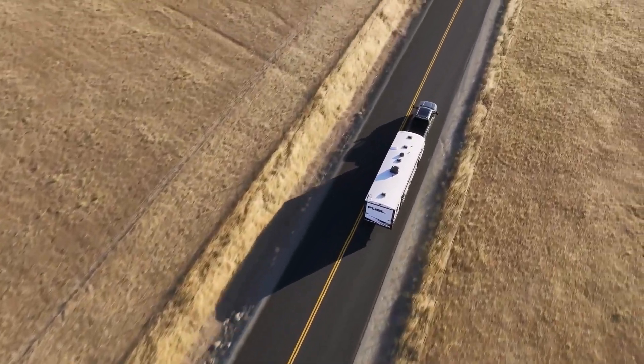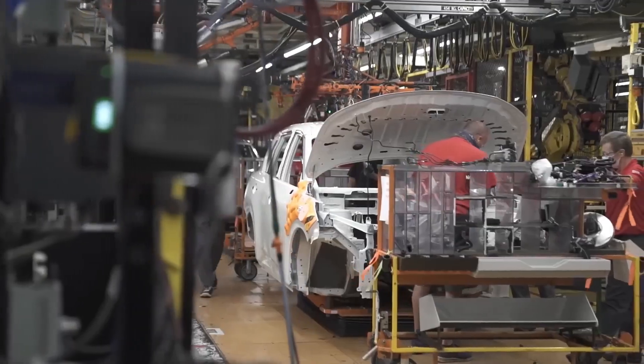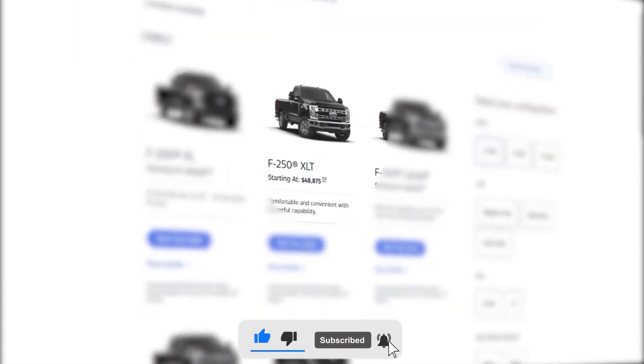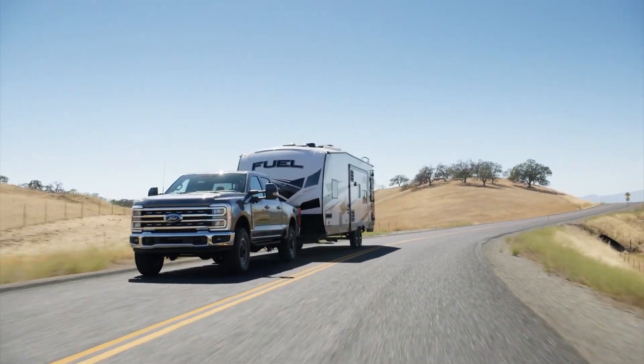Ultimately, the right choice comes down to aligning power, efficiency, and cost with your real-world needs rather than simply chasing numbers. And while Ford's lineup is impressive, it isn't the undisputed leader — especially when the Chevy Silverado HD enters the picture. Thanks for watching!